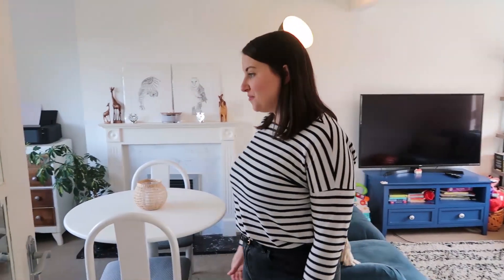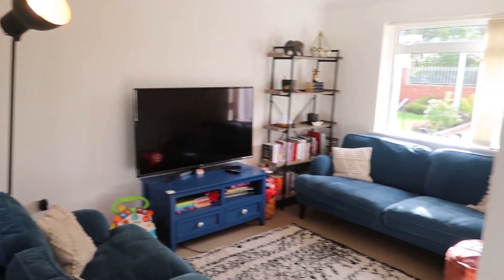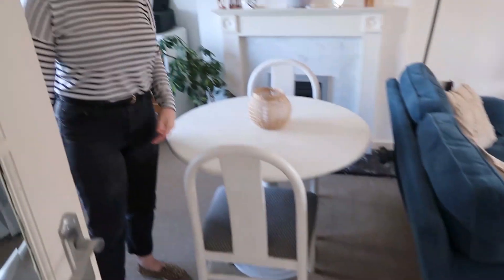This is the living room and dining room space. It's quite a long, awkward-shaped room at the moment and it has to be quite a multi-functional space for us — this is our living room, dining room, office, and our daughter's playroom as well, so it's got to work quite hard.